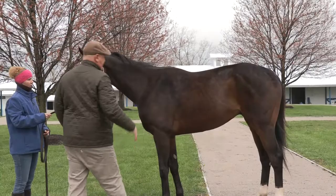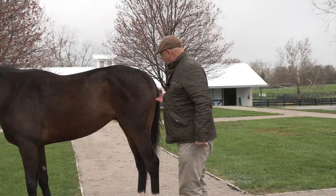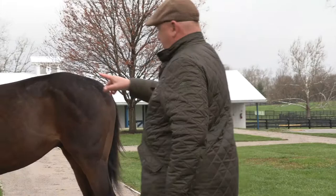This triangle right here — from here to here — represents how much air capacity a horse may or may not have. Another point is the hip, top of the butt. Then you've got the stifle, hock, hind fetlock, pastern — even the angles of the feet all have points. Same thing with the front.